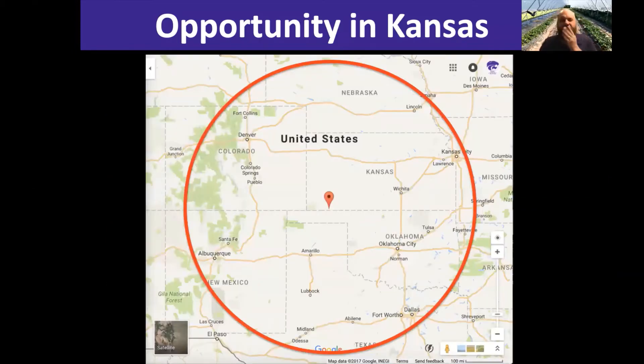This map basically represents an eight-hour drive for deliveries based out of liberal Kansas. The Pennsylvania Vegetable Growers Association boasts that from the center of Pennsylvania, within a day's drive you can reach about 33% of the US population — a pretty staggering statistic. We certainly don't have that kind of market share in Kansas, but within a day's drive there are quite a few large towns and cities representing very available markets for anybody trying to scale up to wholesale production.